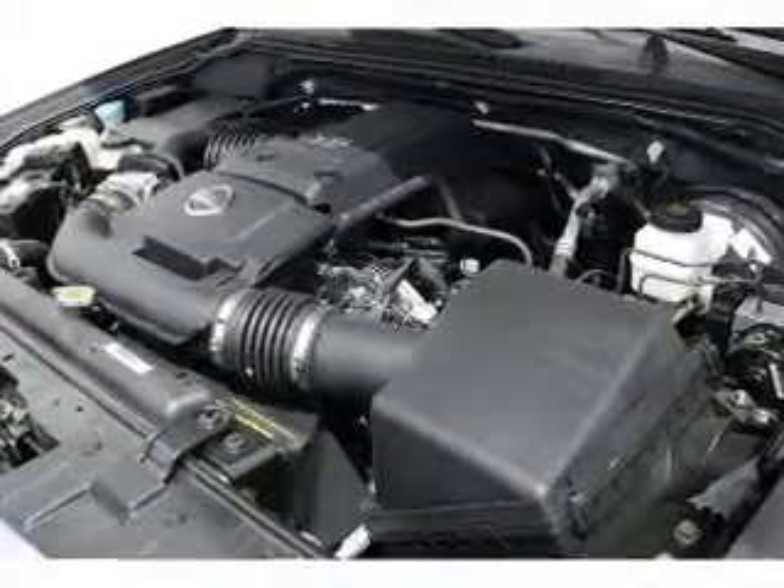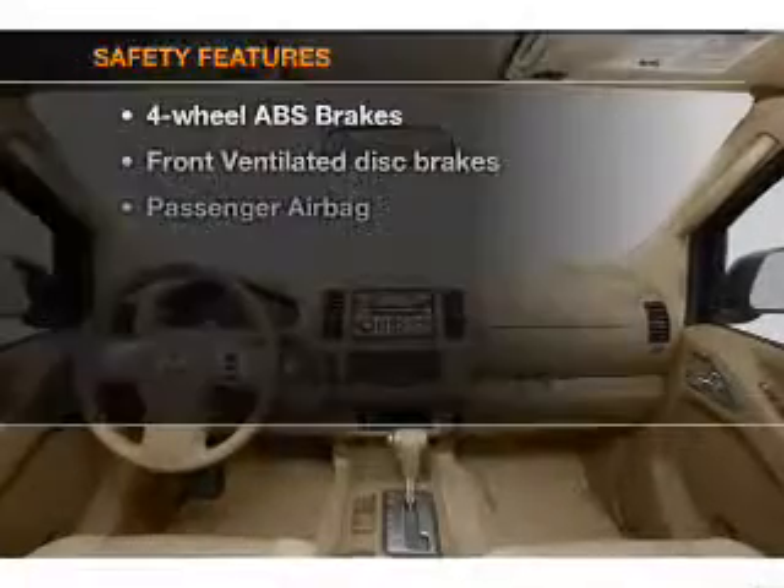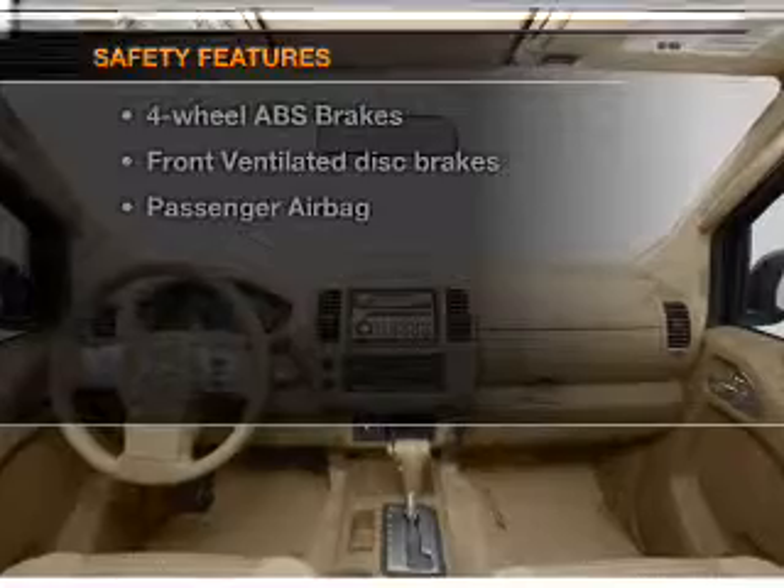An AM-FM stereo with a CD player, power steering, an adjustable tilt steering wheel, air conditioning. And for your peace of mind, the following safety equipment is included.